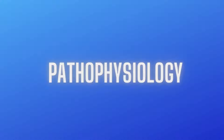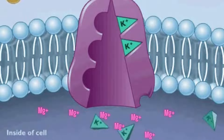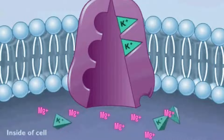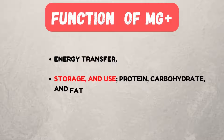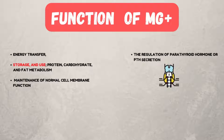Let's understand the pathophysiology of hypomagnesemia. Magnesium is the second most abundant intracellular cation and, overall, the fourth most abundant cation. It plays a fundamental role in many functions of the cell, including energy transfer, storage, and use, protein, carbohydrate, and fat metabolism, maintenance of normal cell membrane function, and the regulation of parathyroid hormone or PTH secretion.